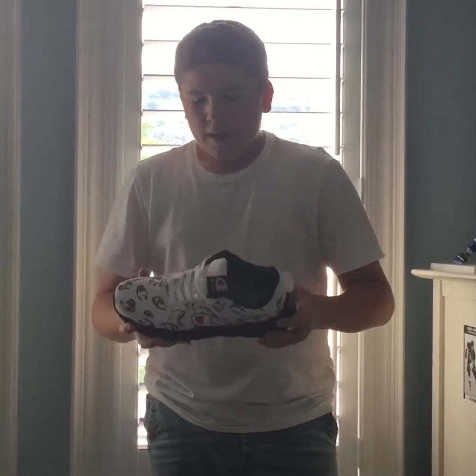The next shoe is a Champion shoe. I got it off of Foot Locker. I'm not really sure of the colorway or the model name, but it's pretty comfy and a good overall shoe.